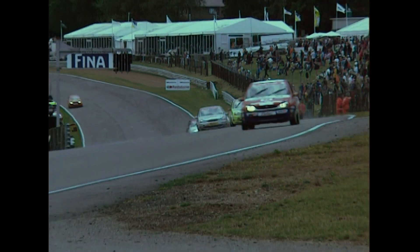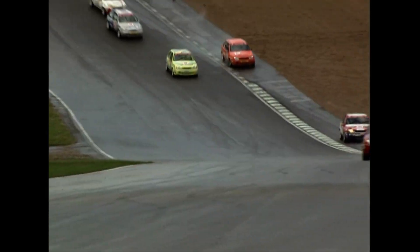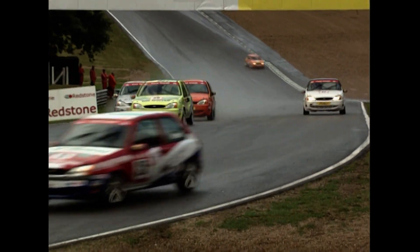Gordon Shedden leads, Gareth Howell second, Matt Pinney in third place and under pressure from behind. Terence Clark rubs his way down the inside of Paddock Hill Bend and gets by. So Pinney, the poleman, is down to fourth — perhaps even fifth place because it looks like Nick Padmore will go inside him, and yes, he will.